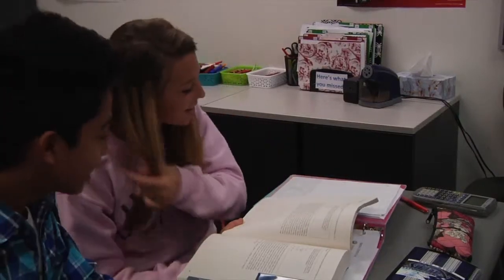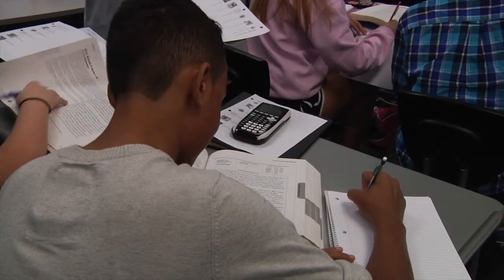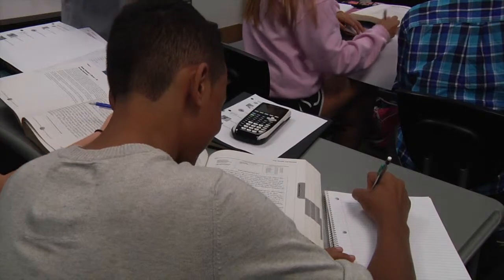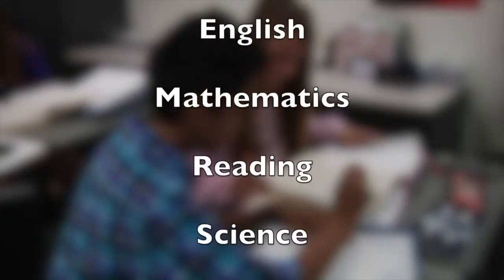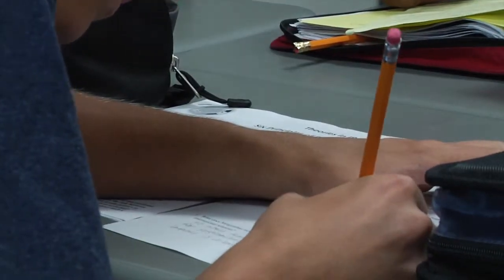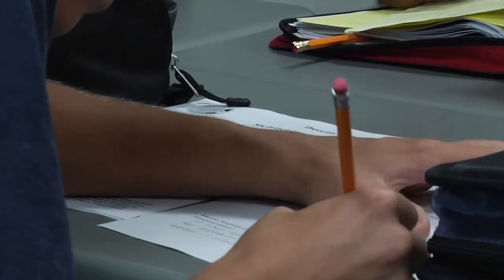The ACT is a college readiness assessment taken by high school students. The exam tests you on four major topics: English, Mathematics, Reading, and Science. With such an important exam, studying is a big key to success.